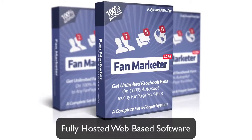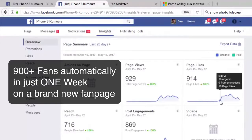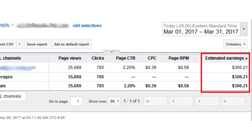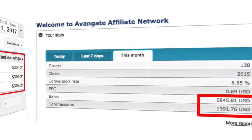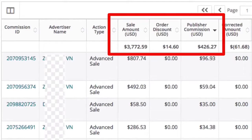Introducing Fan Marketer — a fully hosted web-based software that can skyrocket your Facebook audience in just a few weeks. Using this software, they've spent absolutely zero dollars in growing their fan pages to thousands of engaging fans, and have made money by promoting offers to these fans. They made all this income on complete autopilot and from free Facebook traffic.